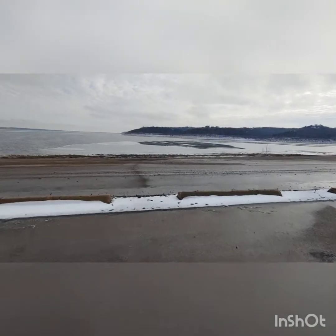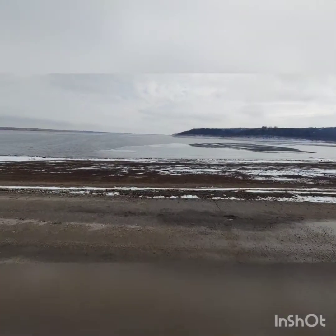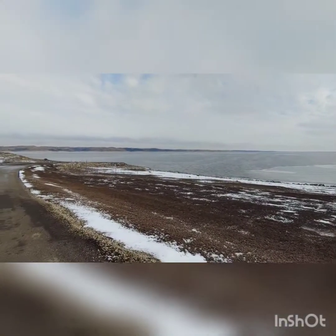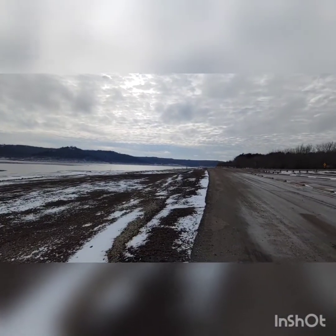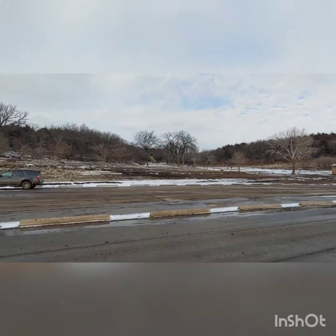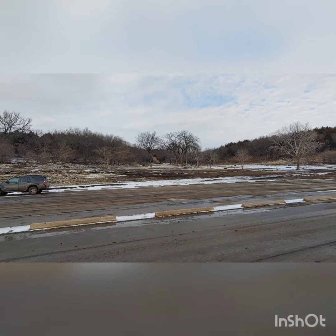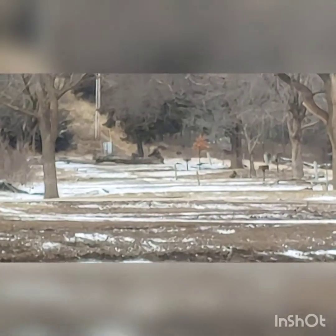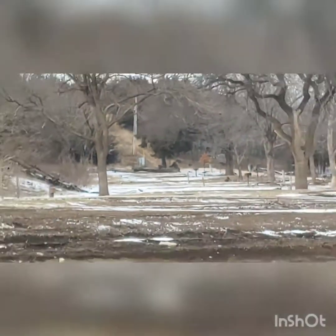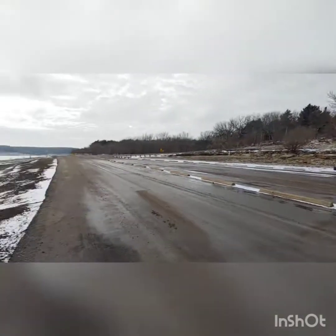The water is still pretty far away. I dropped a little bit of water out — from all the way up there to all the way down there.